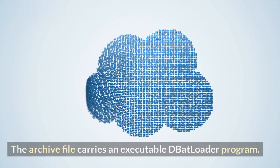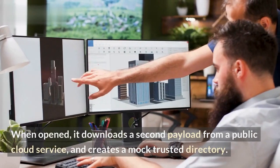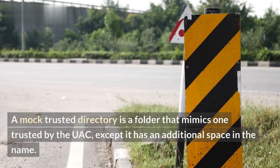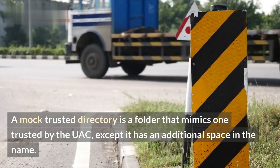The archive file carries an executable DBatloader program. When opened, it downloads a second payload from a public cloud service and creates a mock-trusted directory. A mock-trusted directory is a folder that mimics one trusted by the UAC, except it has an additional space in the name.